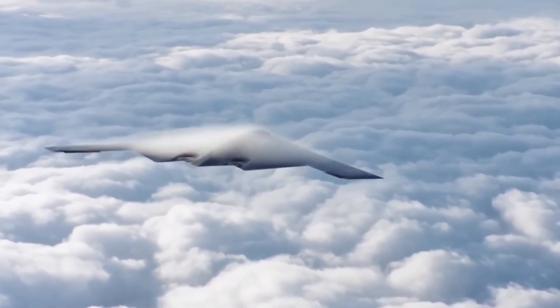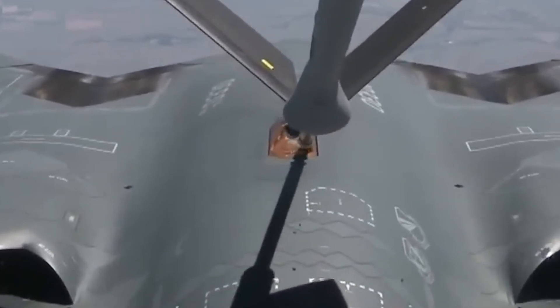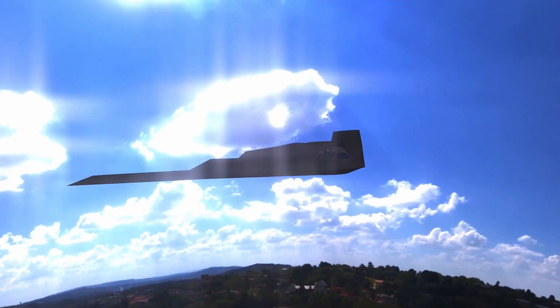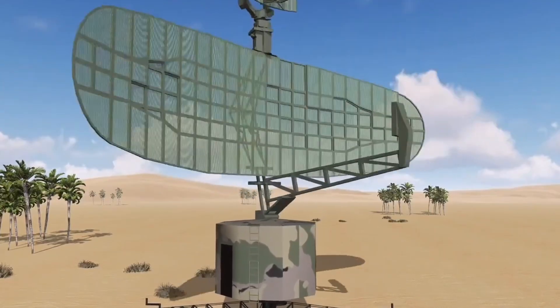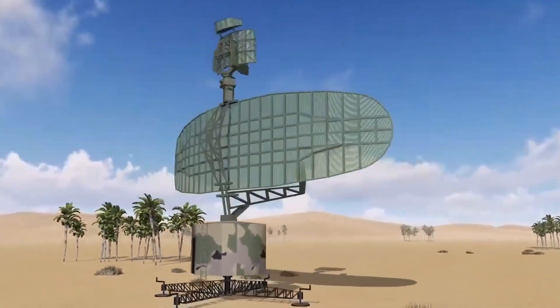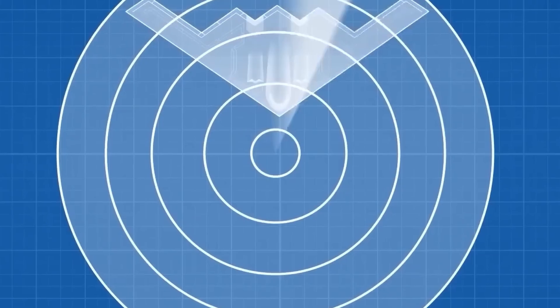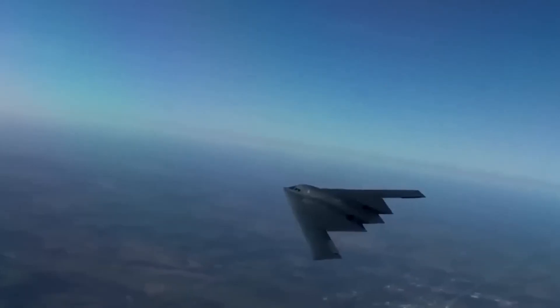The B-2 has proven its value in various conflicts, where it executed precise attacks with minimal impact on unwanted infrastructure. Its ability to penetrate advanced air defences, evading radars and missiles, makes it a key tool for strategic deterrence and surgical precision. The combination of stealth, range, and payload makes it unique in the arsenal of the United States Air Force.